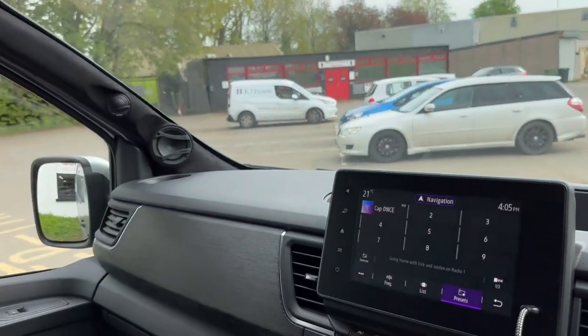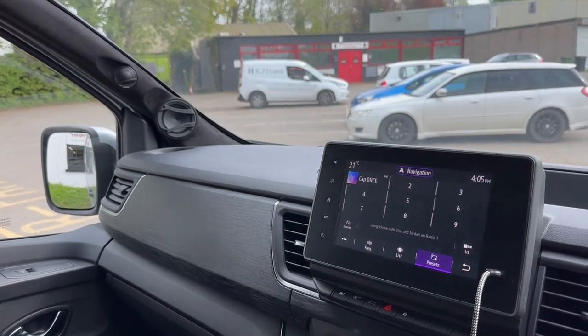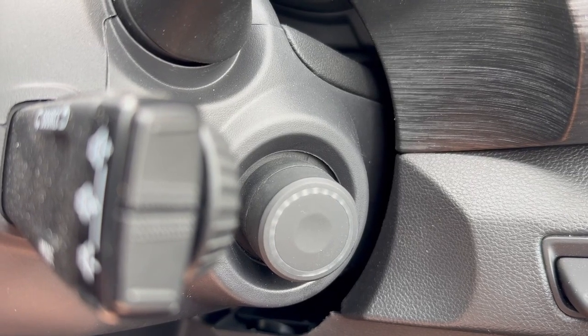Heading away, you've got the five-channel digital amplifier with the inbuilt DSP and also a subwoofer. On the side of the column here we've got a little controller, and that just enables you to turn the subwoofer up and down and also change your listening position.